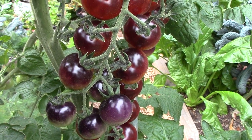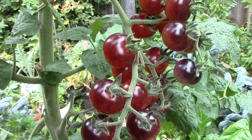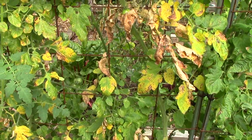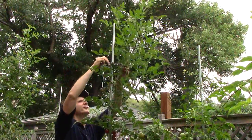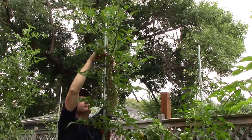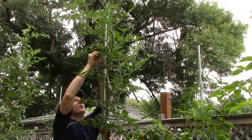Our indigo blueberry plants have been less affected by blight than most of the other tomato varieties we're growing. While Sweet 100s and Sweet Millions have lost many leaves to blight, the indigos have lost very few and continue to grow vigorously. This plant is well over 9 feet tall, but would be much taller if I hadn't topped it off a few weeks ago.